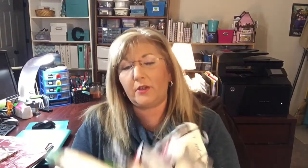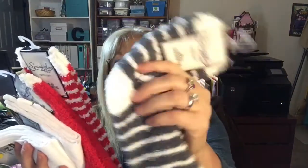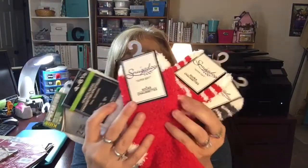Another DIY I'm going to do is with these fun socks — they're really soft. It's a cute Christmas gnome. You've probably seen some of them on YouTube, and it's very simple — it just takes a few things. I'll be showing how to put those together easily.